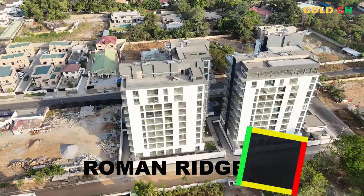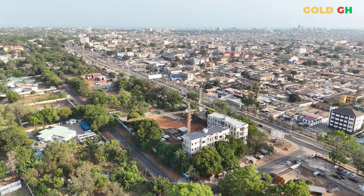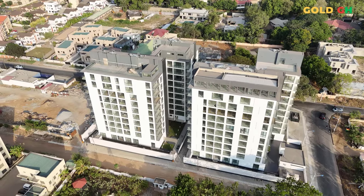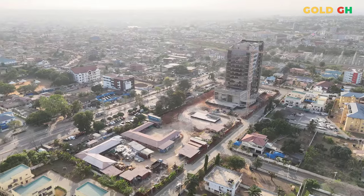Roman Ridge isn't just any location — it's a symbol of convenience and elite living, nestled among Accra's major business hubs and just minutes away from essential services and entertainment. And right at the heart of this vibrant district stands NOVA, a testament to modern living and a beacon for savvy investors.